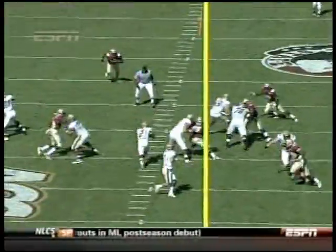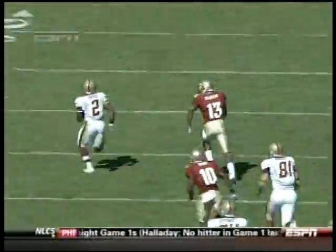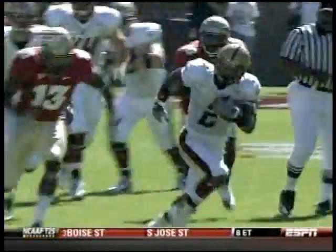Reddick with the draw play to Harris. He's got some room along the right side. Cuts it back to the middle. He bounces off a tackler and he's into the open field, down to the 40-30. He's wrestled down finally, but another big run for Montel Harris.